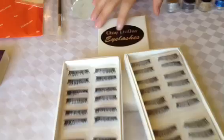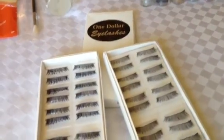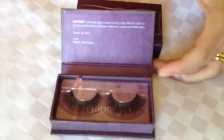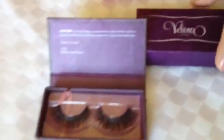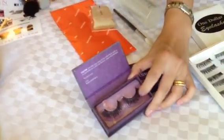I also got some eyelashes. This one is called $1 Eyelashes — I got three boxes, and it's pretty much $30 for this whole set of three. I found these really, really pretty mink lashes. This is the new company from Velour, created by these two young ladies. I bought this — it cost like $20, but it's like real mink hair, handmade.